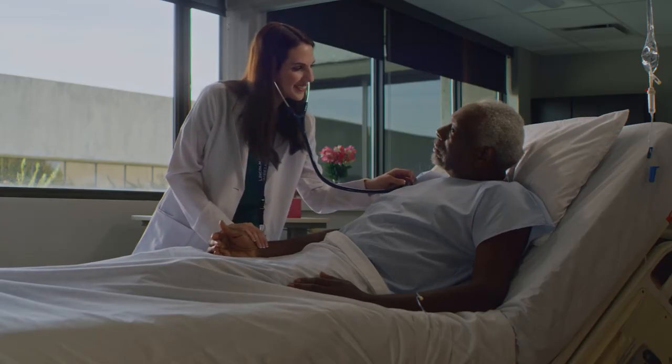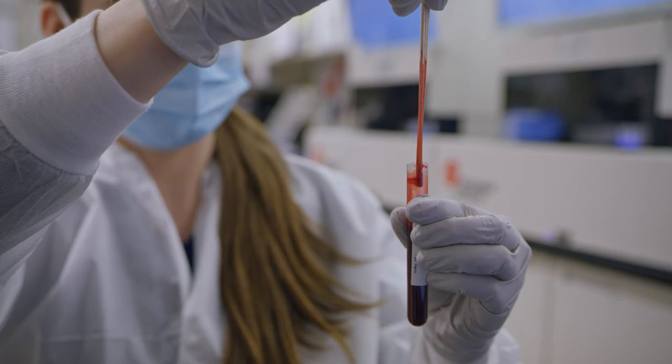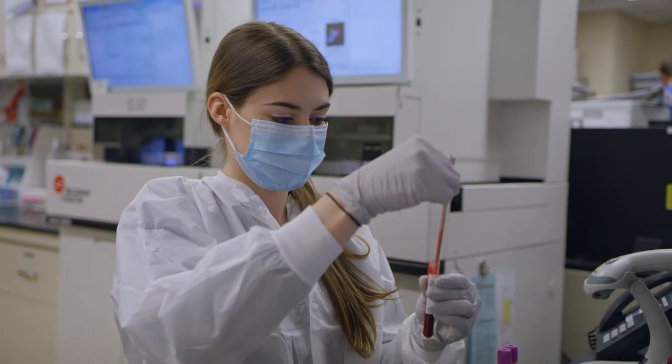I have the opportunity of working with physicians, nursing, and pharmacy, and it is impressive to see how much influence laboratory services has on daily decision-making.